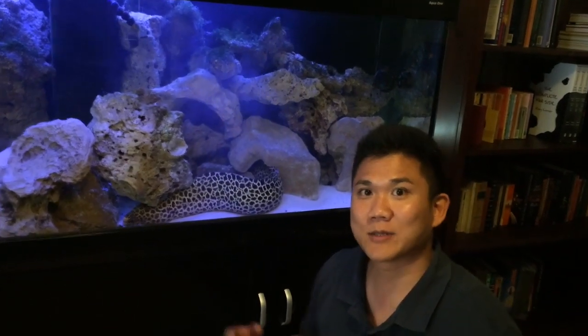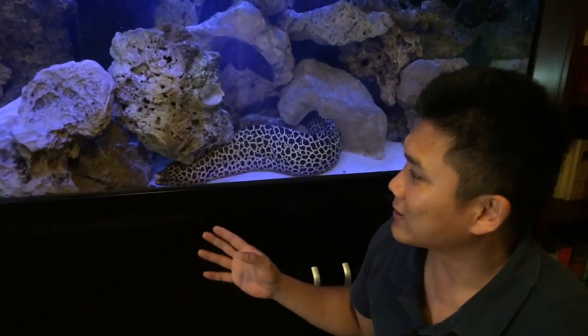Hi, my name is Dr. Richmond Lowe and I'm the fish vet. Today we're presenting with a case of George, our moray eel.